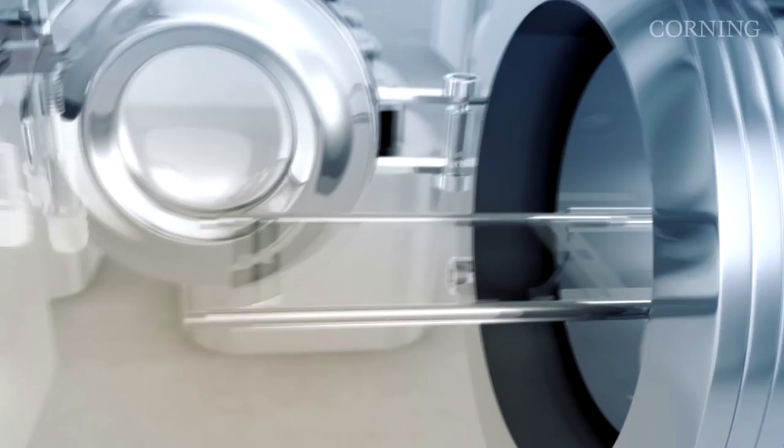Our customers, the panel makers, make displays. They're basically making thin film transistors and aligning those transistors with liquid crystal material and a color filter piece of glass. Everything has to line up for the display to work.